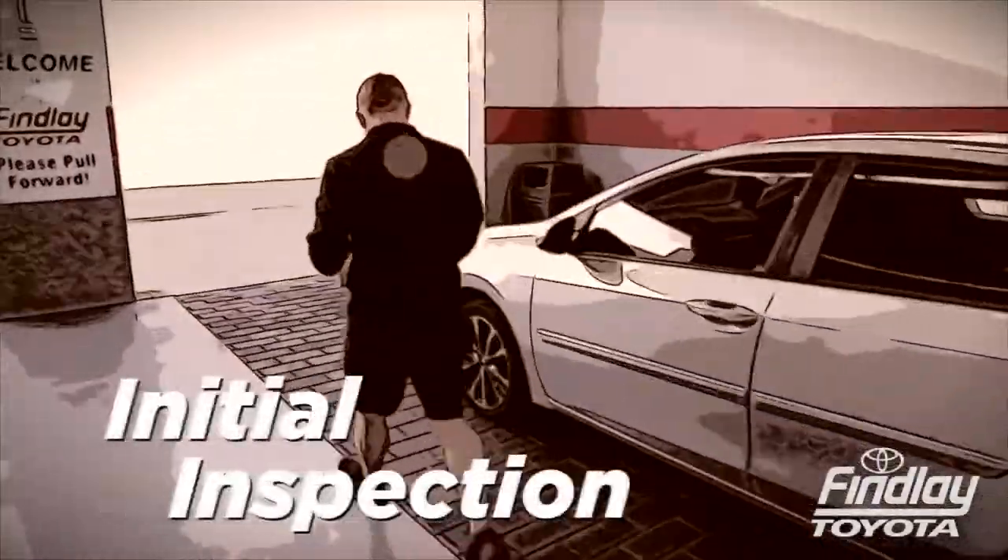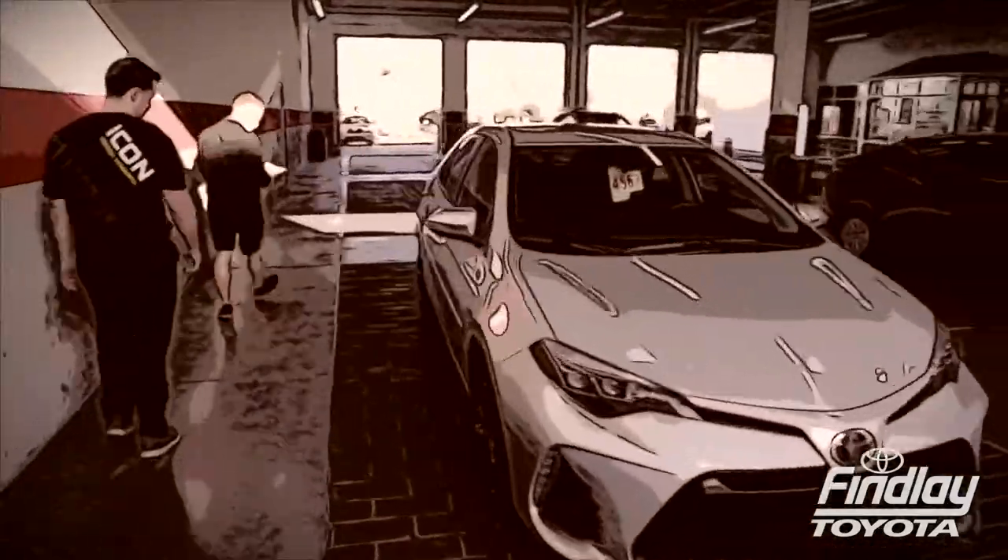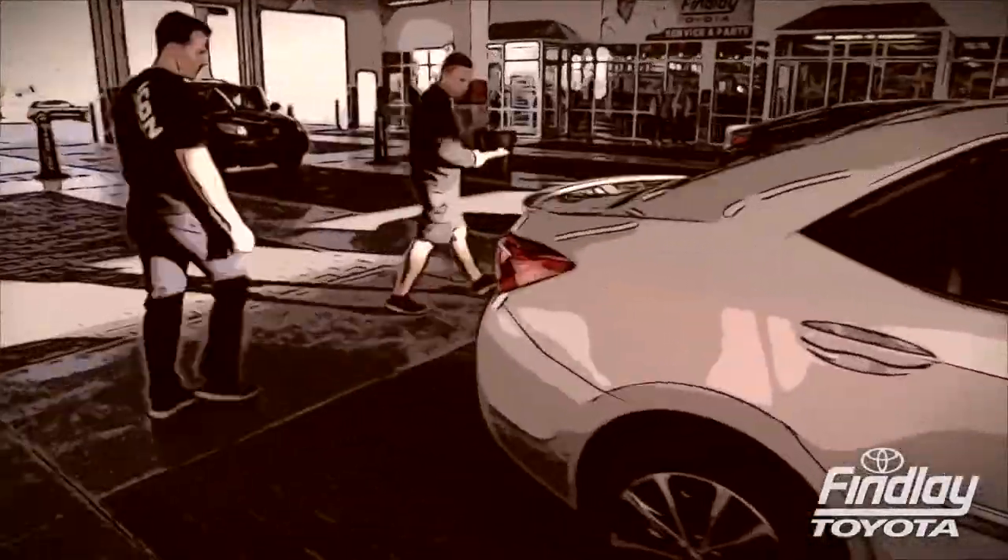First we take you on the initial inspection and walk around. This is your time to let us know what's going on — from an oil change to a custom request, this is the place it all starts.